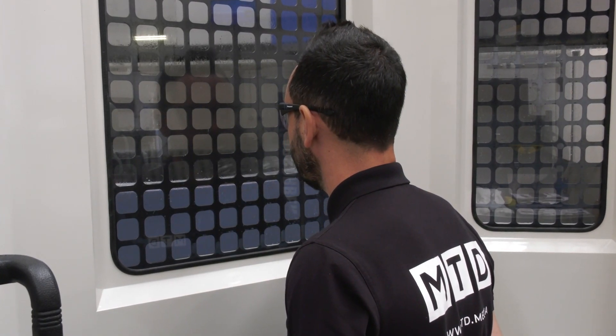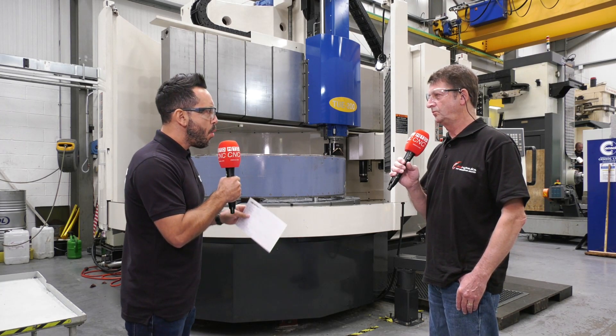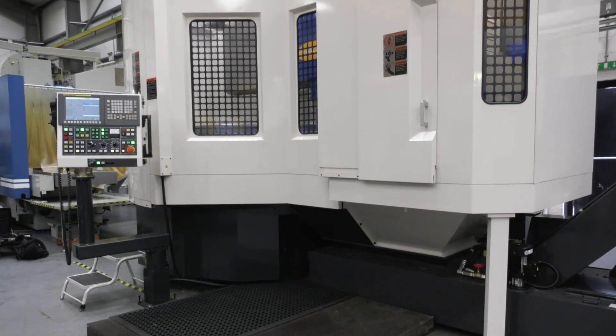I visited this site approximately two years ago and you've added to the capabilities here. For people who don't know AM Hydraulics, you've got numerous machine tools and large vertical lathes. Why specifically did you choose the Shibora machine?